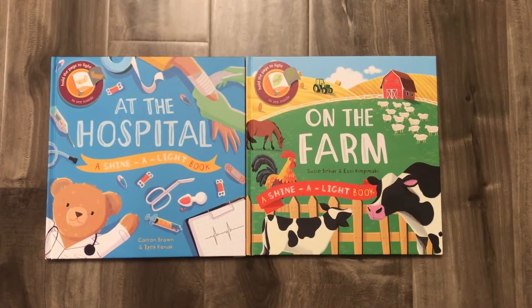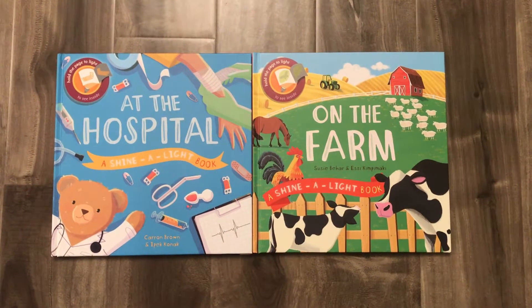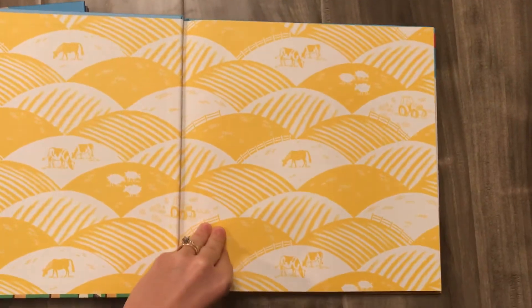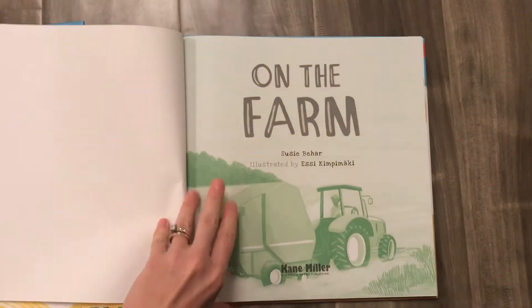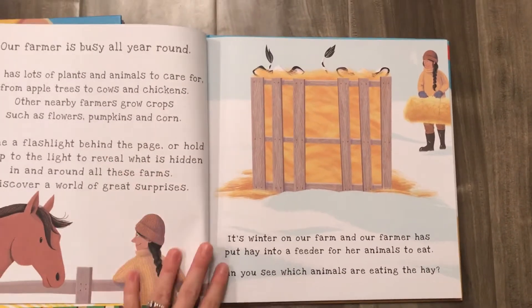Hi everyone, it's Caitlin Whiteman, director with Usborne Books and More. Today I'm going to show you our two newest Shine-A-Light books: At the Hospital and On the Farm. Now remember, our Shine-A-Light books need a flashlight to reveal all of the hidden images inside the pages, but we're gonna take a peek at them anyway today.